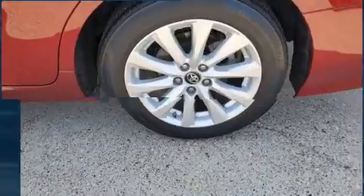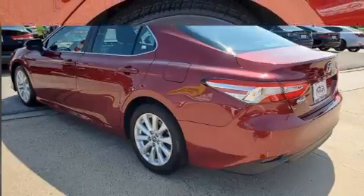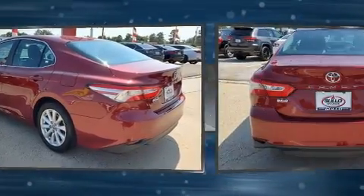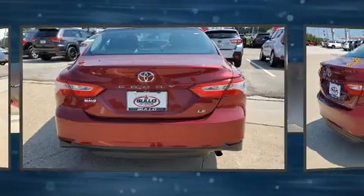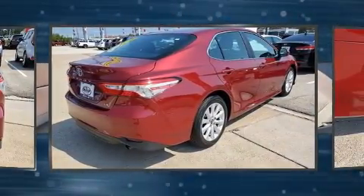Comfort and style features include front and rear reading lights, one-touch window functionality, a trip computer, and fully automatic headlights. Audio features include an AM/FM radio, steering wheel mounted audio controls, and six speakers providing excellent sound throughout the cabin.